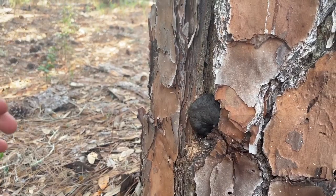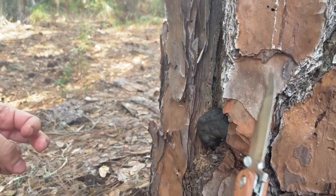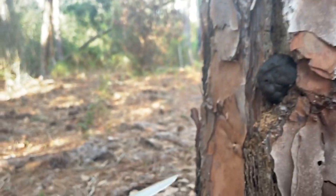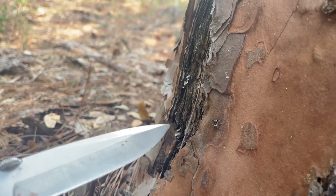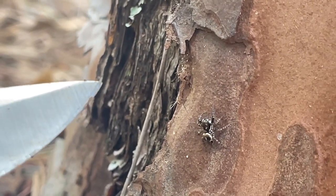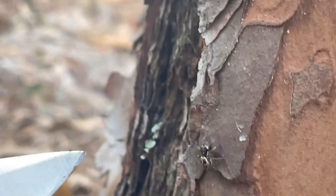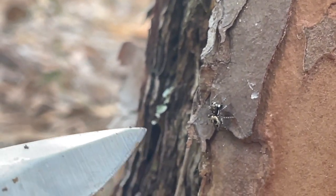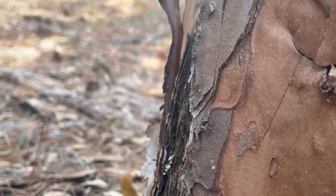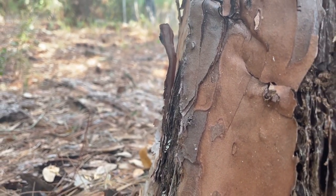Don't carve your names in trees, guys — it's sad, this is not your tree. And check out this funky spider — looks very alien spaceship-y, very cool.